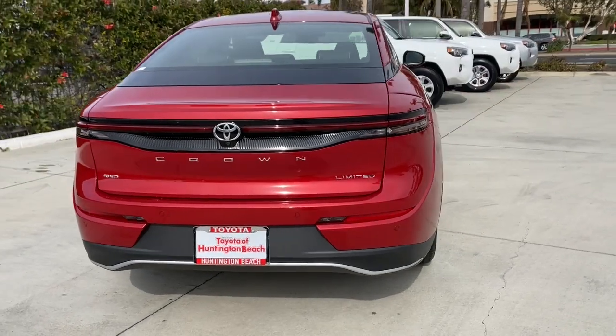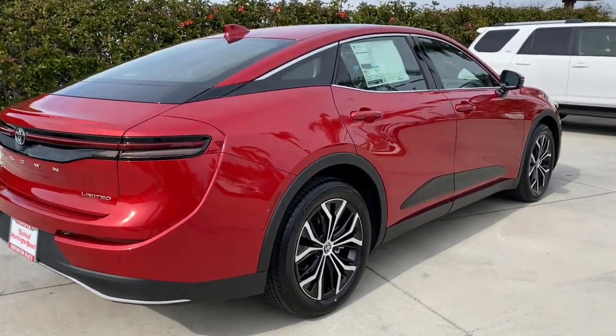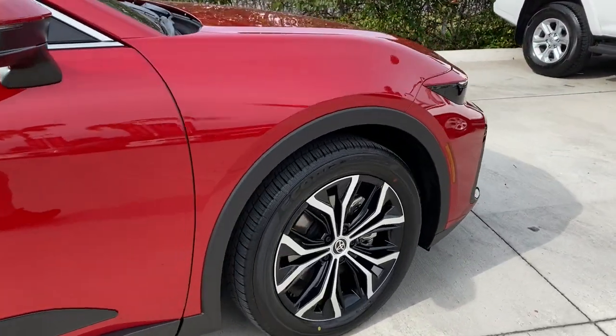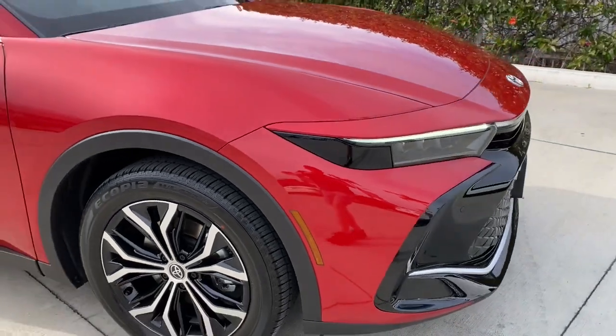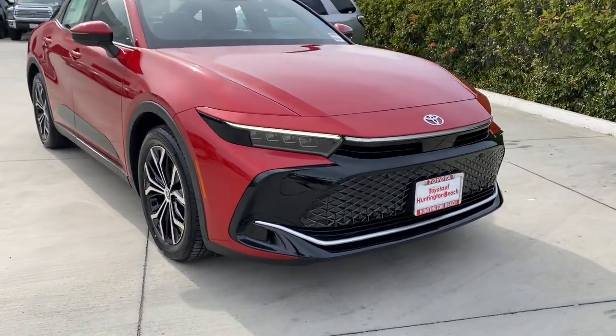Premium comfort and modern good looks merge with hybrid efficiency to bring you this handsome Toyota Crown. You'll love its deluxe interior, impressive standard driver assistance package, sought-after infotainment features and all-weather capability. These are just some of the great options this vehicle comes with.